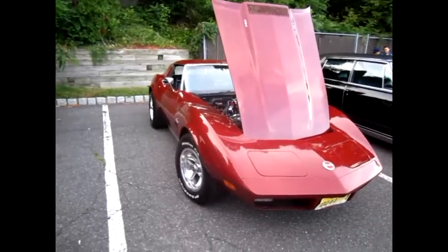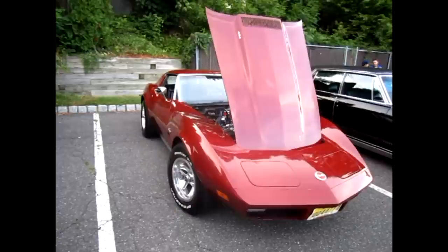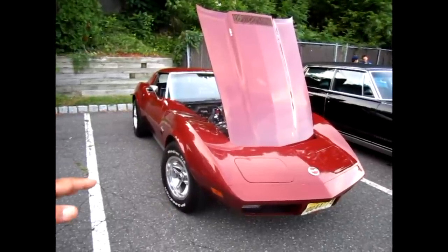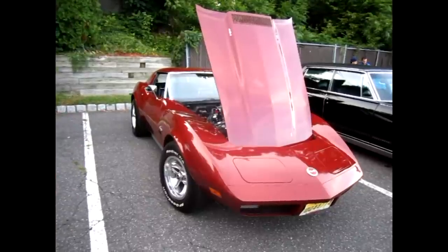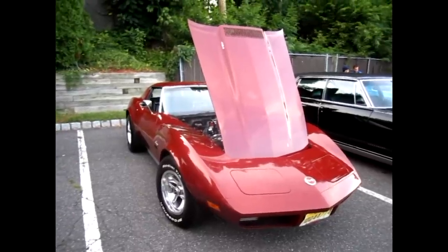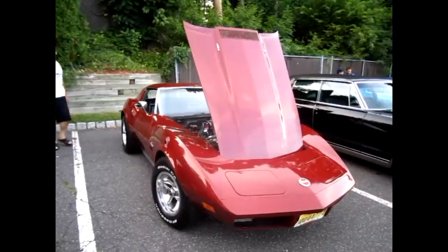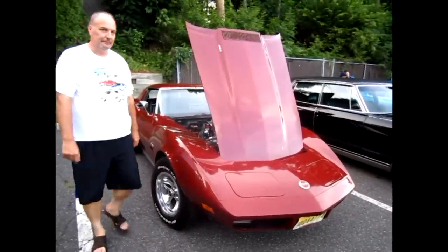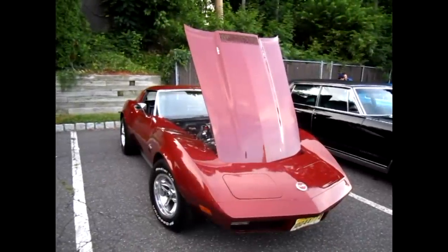It's a 1974, all numbers matching. It's the last year that Chevy put a big block in there, so it's the last of the 454s — and they never did come out with another big block Corvette. All numbers matching means everything is original from the factory. The interior is still original. All the numbers on the transmission and the engine all came from the factory. I've got 66,000 original miles on it.